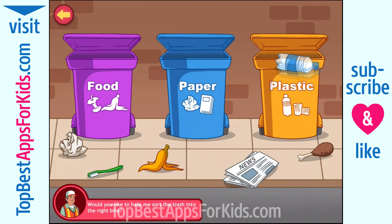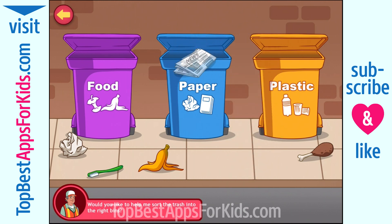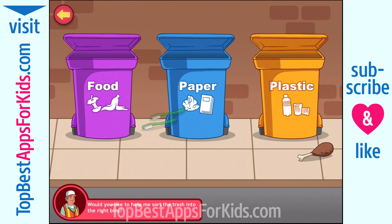That's made of plastic. That's made of paper. Good job! That's food garbage. That's made of paper. Fantastic. That's made of plastic. That's food garbage. The pavement looks so clean.